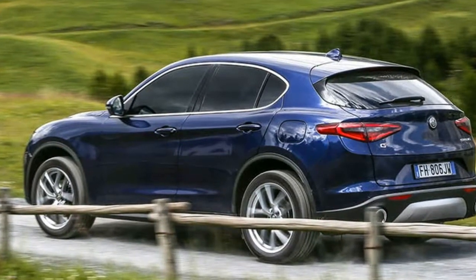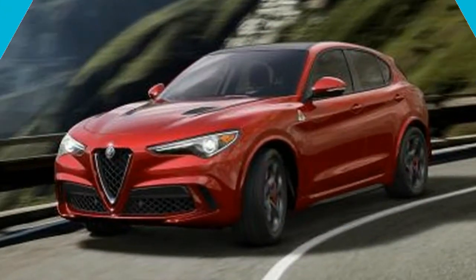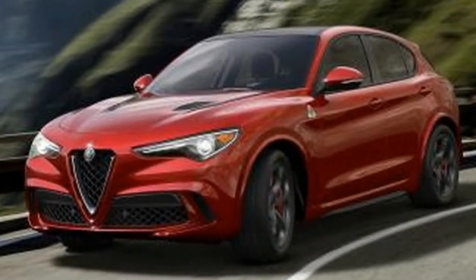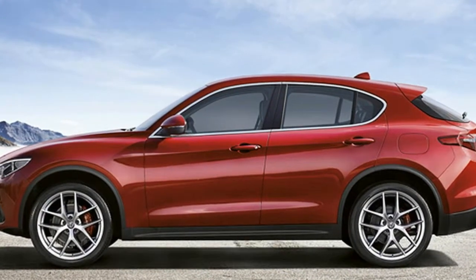Alfa claims a 6.6-second 0-62mph time, but also combined economy of 58.9mpg and CO2 emissions of 127g/km.